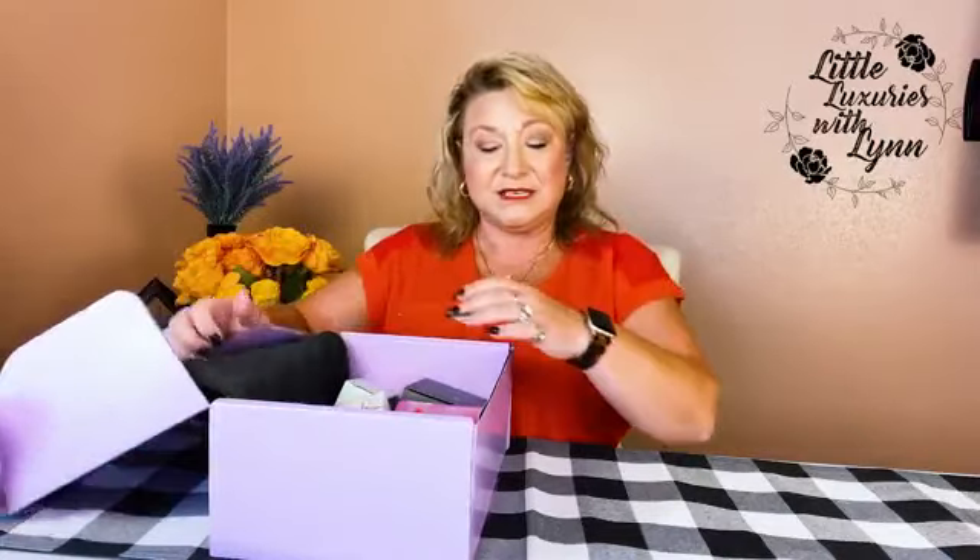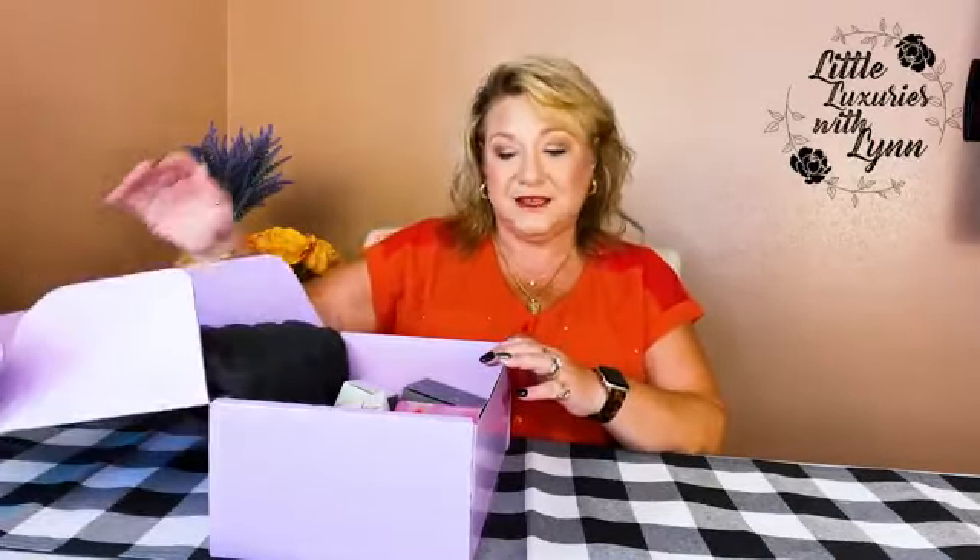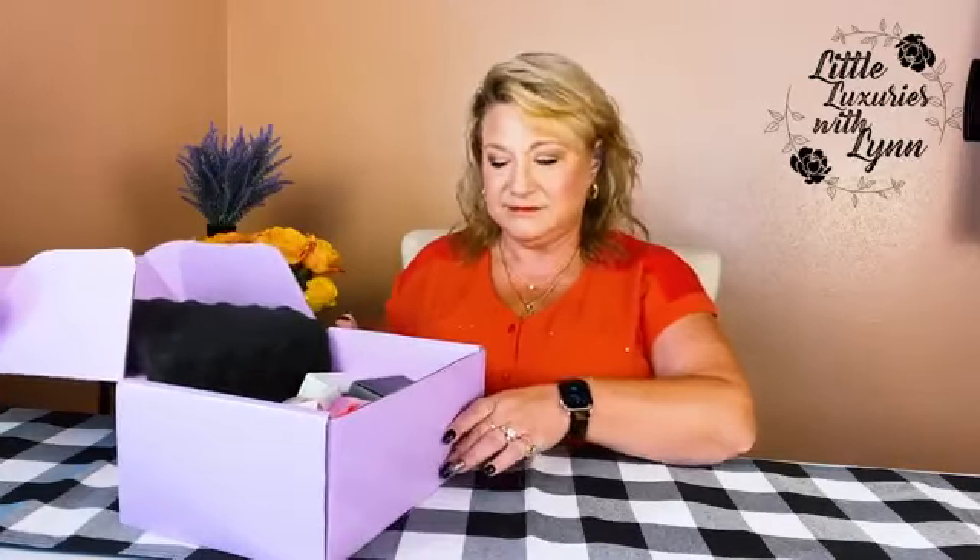I did get to see quite a few of the items they previewed, and from what I understand, Halsey, the singer, is the one that curated this entire box with some of her favorite items. I love Halsey. In fact, I was supposed to go to a Halsey concert and then COVID hit.